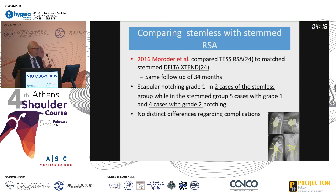A comparative study of stemmed versus stemless by Moroder from Austria compared the TESS and the Delta with the same follow-up at 34 months. They found scapular notching grade one in two cases of the stemless group, while in the stemmed group they found five cases with grade one and four cases with grade two notching. They found no distinct difference regarding complications.